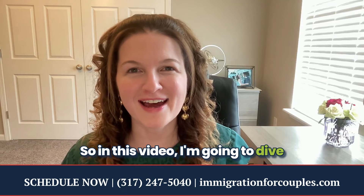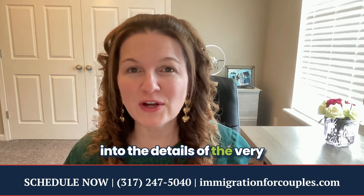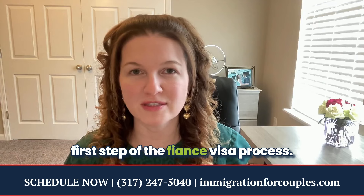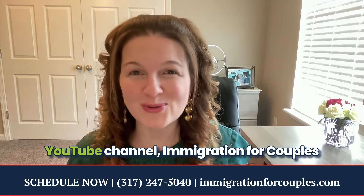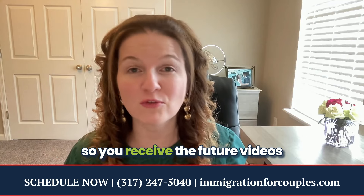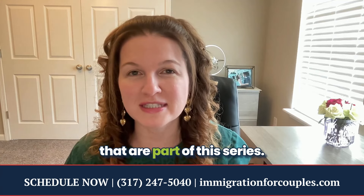In this video, I'm going to dive into the details of the very first step of the fiancé visa process. You'll want to be sure to subscribe to our YouTube channel, Immigration for Couples, so you receive the future videos that are part of this series.